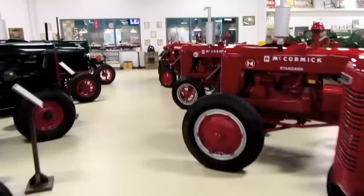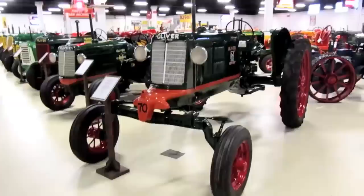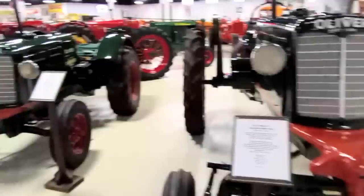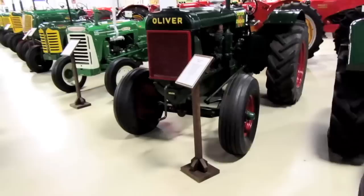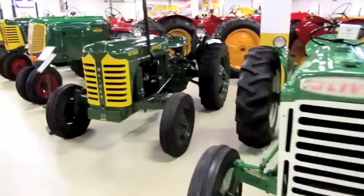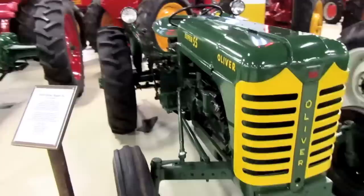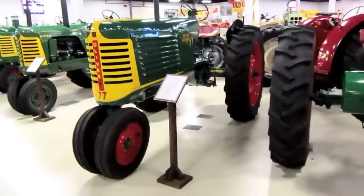I don't know if they ever get taken out and run in parades or anything, but they really do a nice job on these. Over here we have an Oliver Model 70 from 1937, another 1937 Oliver Model 70 Standard, a 1947 Oliver Model 80 Standard, a 1959 Oliver 550 four-cylinder, an Oliver Super 55, a 1948 Oliver 70 row crop six-cylinder, and a 1949 Oliver 77 row crop model.